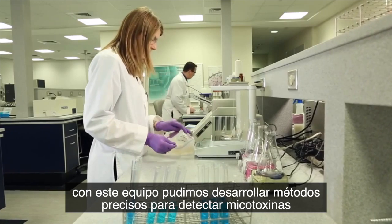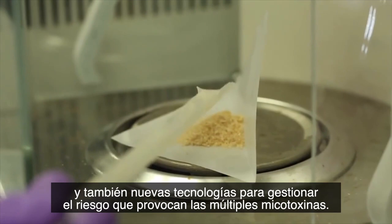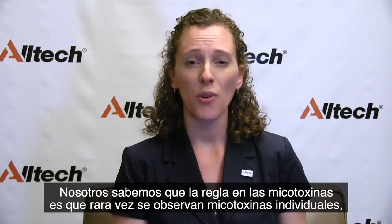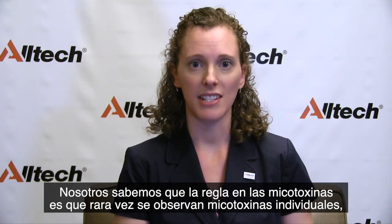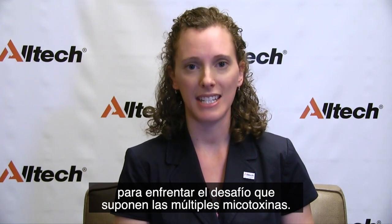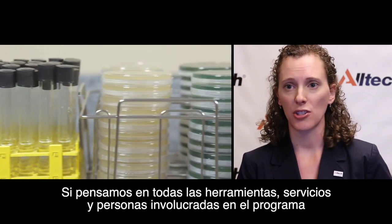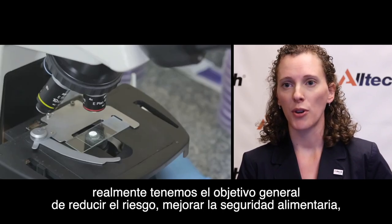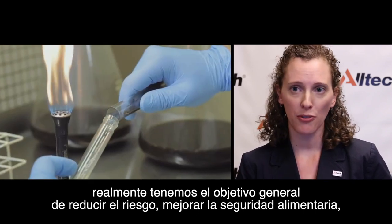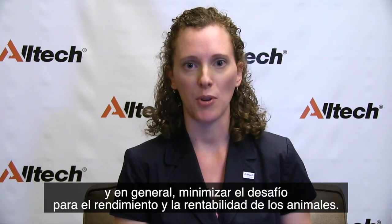With this team, we've been able to develop accurate methods for detecting mycotoxins and also new technologies for managing the risk of multiple mycotoxins. We know that mycotoxins really are the norm — we rarely see single mycotoxins out there. So we've specifically developed our management program to deal with multiple mycotoxin challenges, with the overall goal of reducing risk, improving feed safety, and minimizing the challenge to animal performance and profitability.